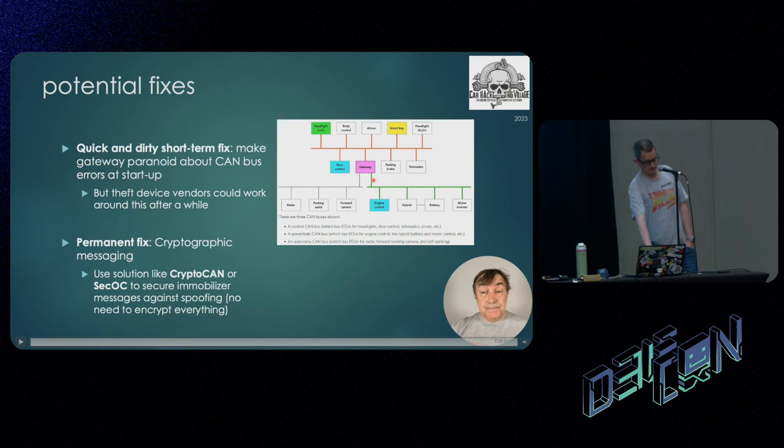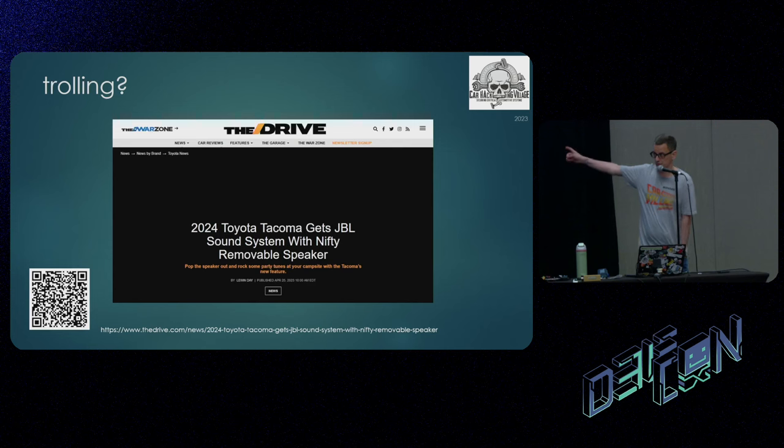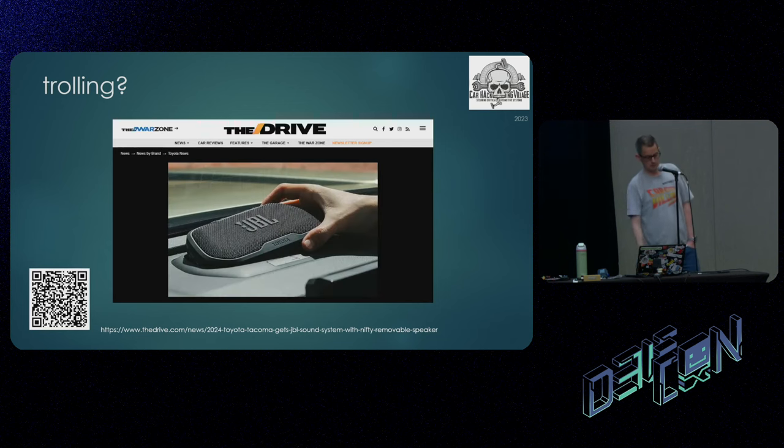I think Toyota might be trolling me. The 2024 Toyota Tacoma gets a JBL speaker that has a nifty removable speaker — looks a bit like the theft device. Is this just in case you lose the keys out on the trail? A little extra wire, poke it underneath the wheel arch, job's a good'un. I don't think it actually does that, but it would be hilarious if you could retrofit it. We don't get the Tacoma in the UK, but it would be funny.